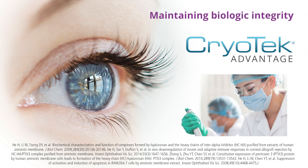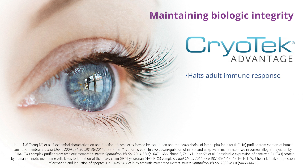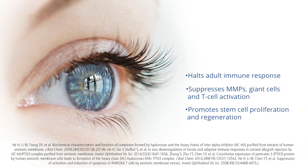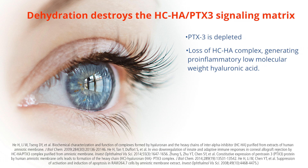Cryotech preserves key biologic components and the heavy chain high molecular weight hyaluronic acid Pentraxin-3 biological signaling matrix, which halts adult immune response, suppresses MMPs, giant cells and T-cell activation, and promotes stem cell proliferation and regeneration. In contrast, dehydration destroys the signaling matrix, which depletes the Pentraxin-3 and produces pro-inflammatory low-weight hyaluronic acid.